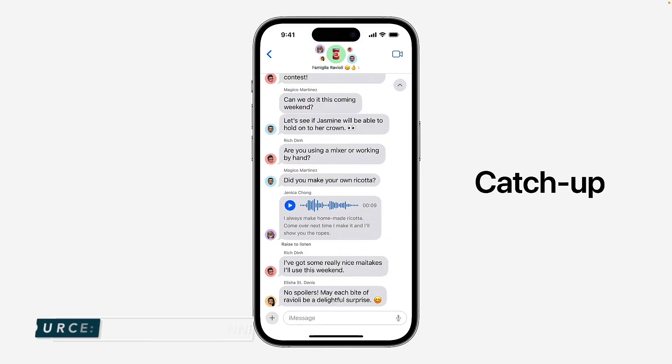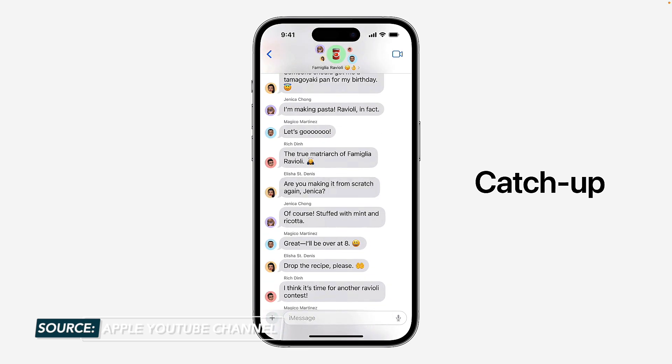There are also a boatload of new messages features, so hold onto your hats because we're running through my favorites. If you've missed a significant amount of messages — say in a group chat that you can't keep up with during the workday — you'll now have a catch-up arrow in your chat. The grey arrow will appear near the top right, and you simply tap it to automatically scroll up to where you had left off in the conversation.